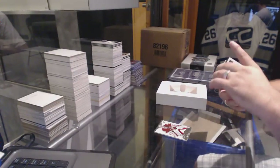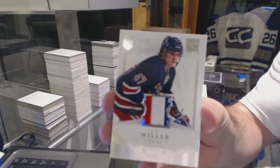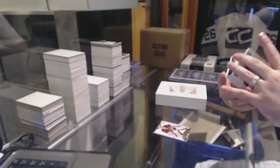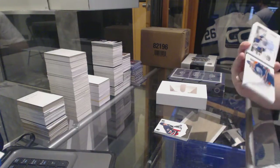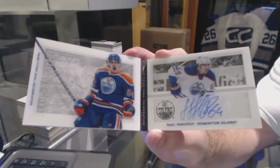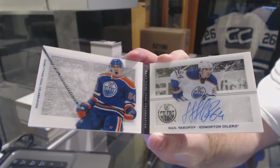For the Rangers, a three-color prime jersey, rookie number 25, J.T. Miller. We've got for the Oilers, number 299, Frozen Moment booklet autograph, Nail Yakupov. For the Oilers, Nail Yakupov.